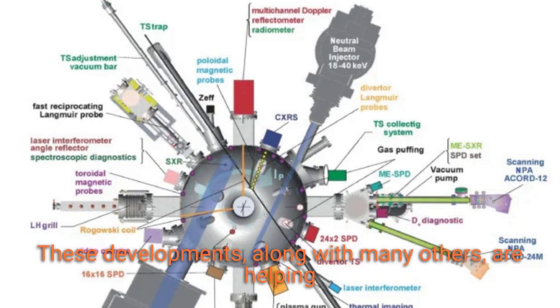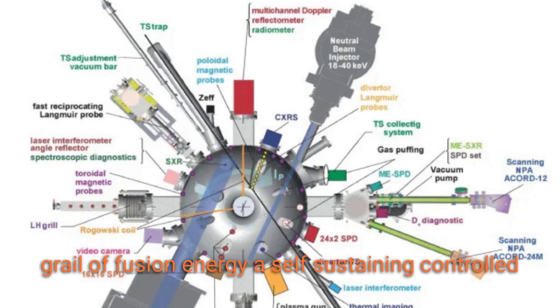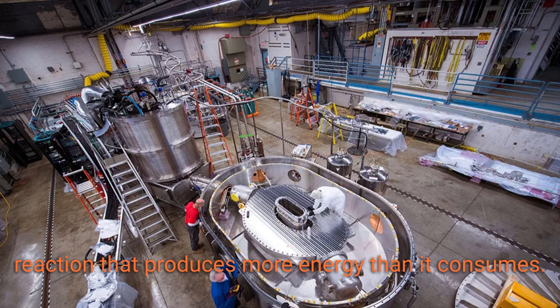These developments, along with many others, are helping to bring us closer to achieving the holy grail of fusion energy: a self-sustaining, controlled reaction that produces more energy than it consumes.